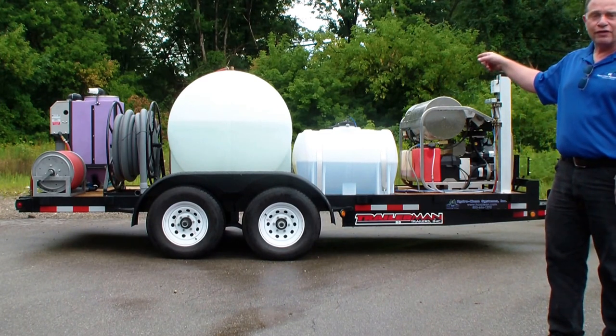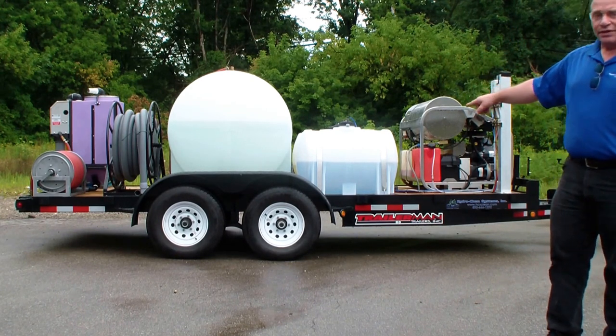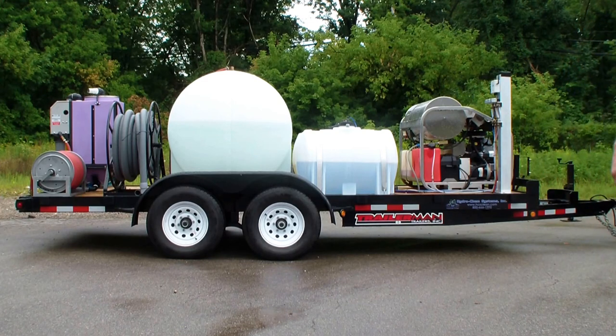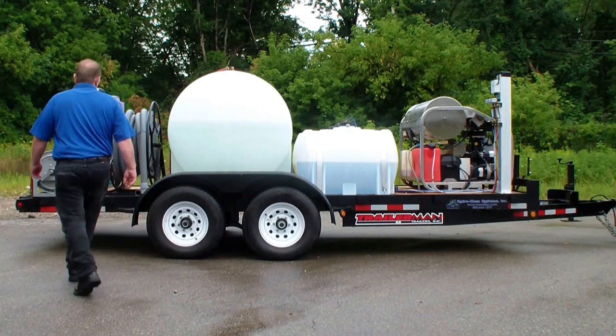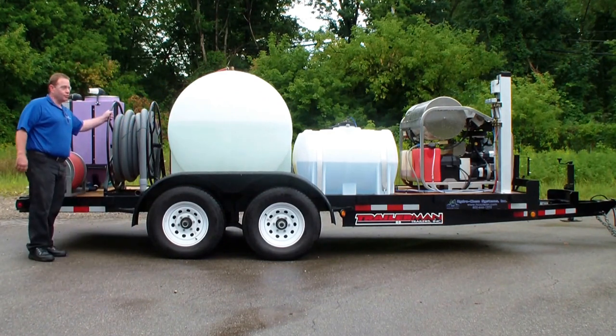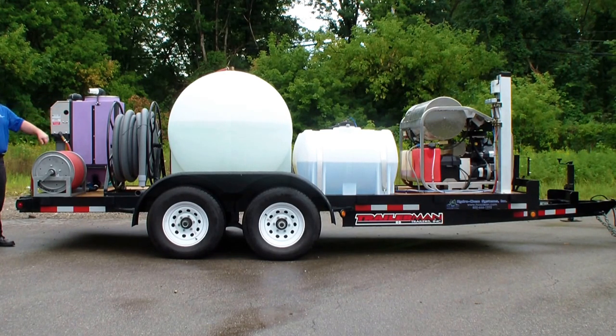We have a 535-gallon water supply tank. The 10,000-pound rated trailer has four-wheel electric brakes. There's a vacuum hose reel with a 110-inch vacuum hose. This is our wastewater recovery and filtration system — it will vacuum up wastewater from up to 100 feet away through the vacuum hose back to the machine, where it goes through all six stages of filtration and returns to the supply tank.